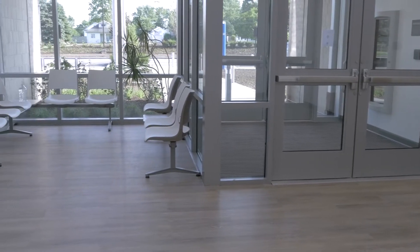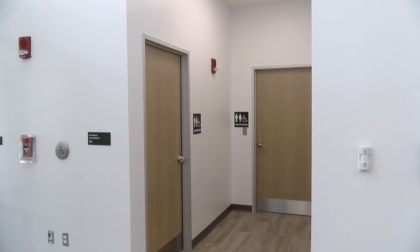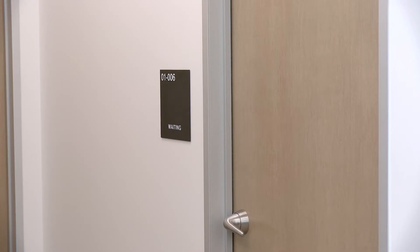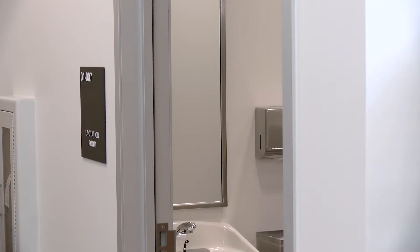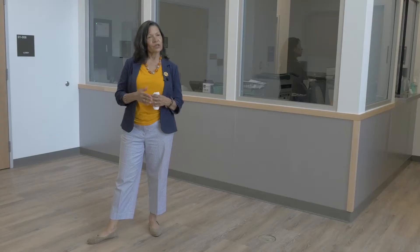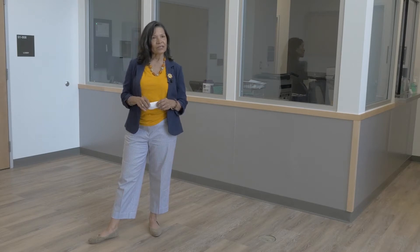Here is the waiting room for the public. In addition, we have a special private conference room for the public and for our staff to meet with the public when they need to discuss their loved ones. The lactation room is part of the initiative to be certified for LEED. We are being considered for a silver LEED certification at this time.